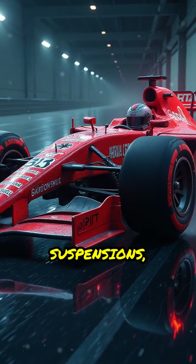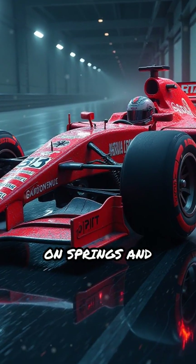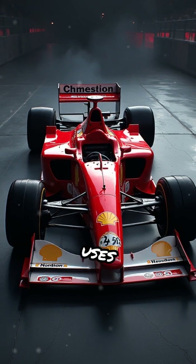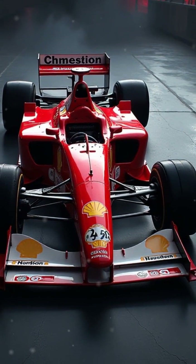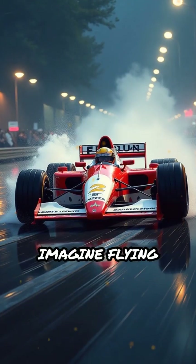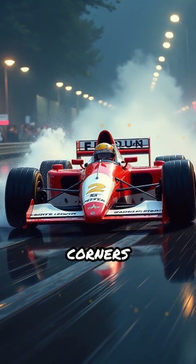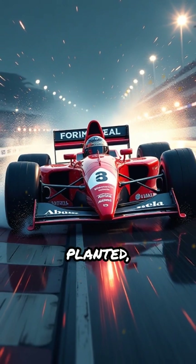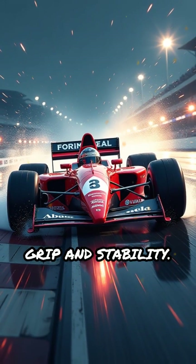Unlike traditional suspensions, which rely solely on springs and dampers to absorb bumps and maintain contact, active suspension uses computer-controlled hydraulics to adjust each wheel's position in real time. Imagine flying over curbs or through high-speed corners and your car instantly adapting to keep the tires perfectly planted, maximizing grip and stability.